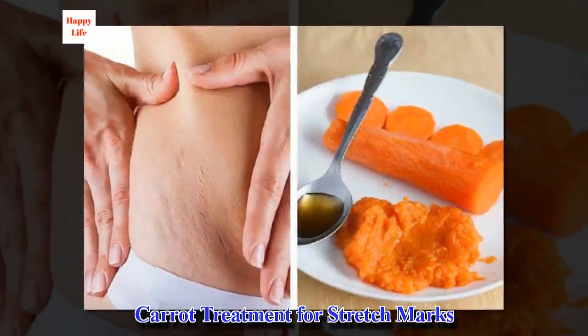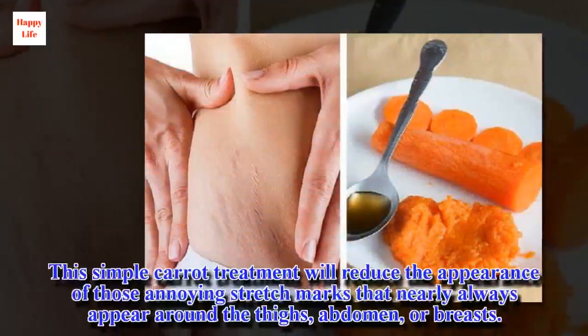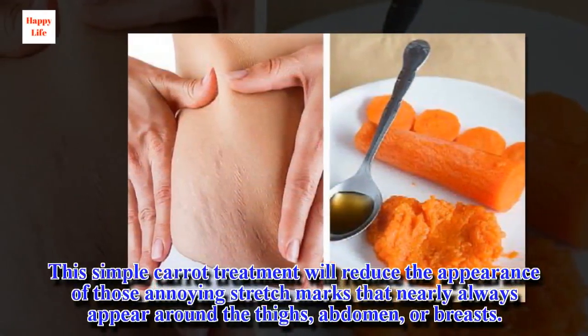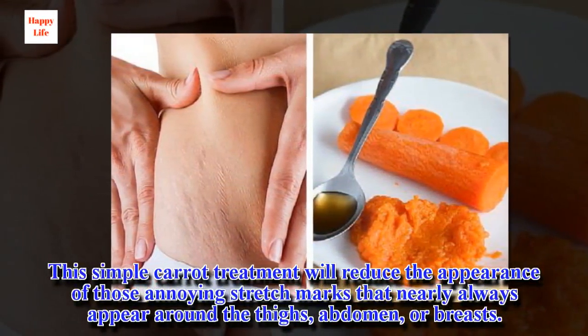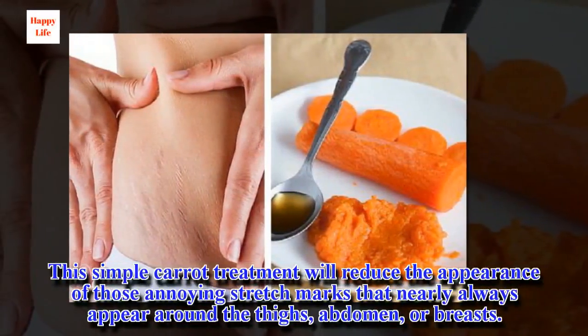Carrot Treatment for Stretch Marks. This simple carrot treatment will reduce the appearance of those annoying stretch marks that nearly always appear around the thighs, abdomen, or breasts.